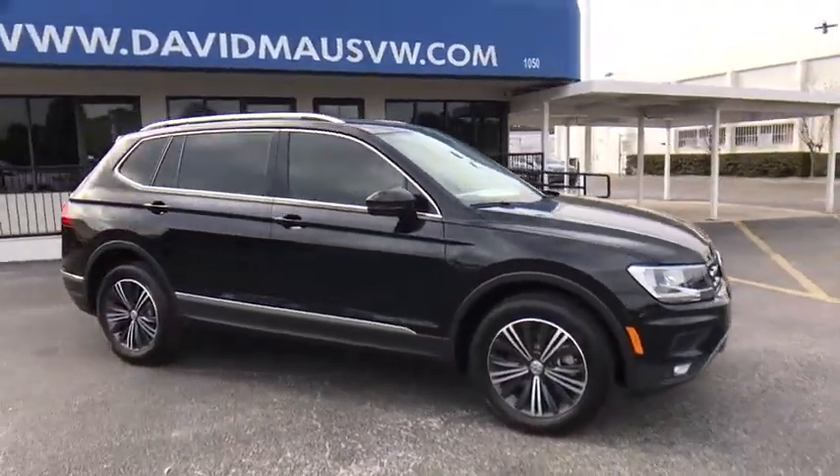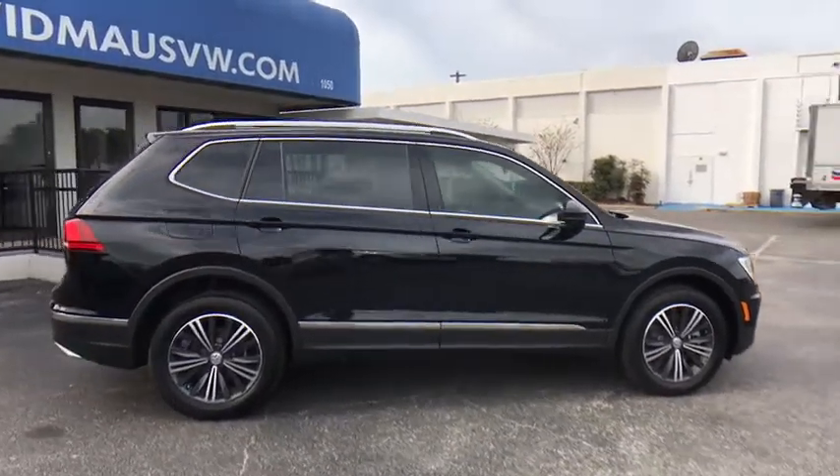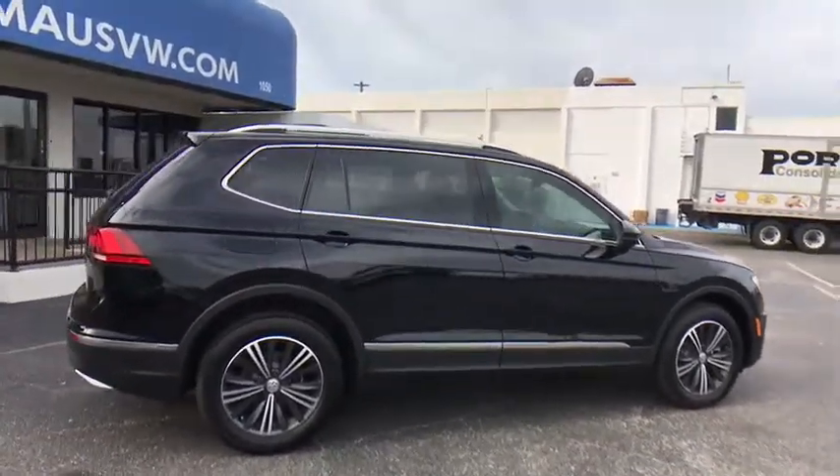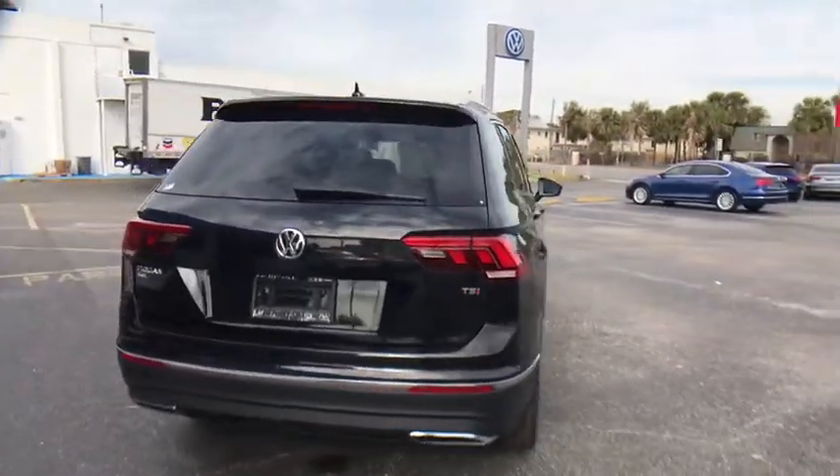Here are some of this vehicle's great options: stability control, remote engine start, traction control, keyless entry, navigation system, anti-lock braking system, power liftgate, steering wheel audio controls.